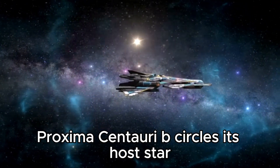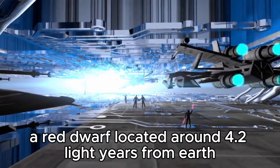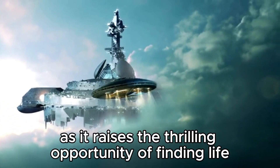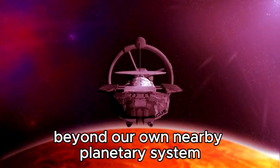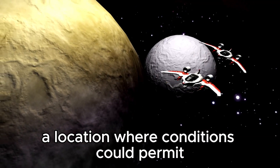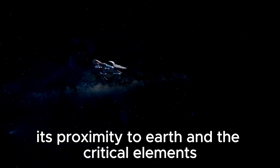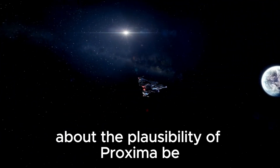Proxima Centauri b circles its host star, Proxima Centauri, a red dwarf located around 4.2 light years from Earth. The existence of Proxima b has sparked critical scientific interest and captured the imagination of people worldwide, raising the thrilling possibility of finding life beyond our own solar system. Proxima Centauri b exists within the habitable zone of its star, where conditions could permit the presence of liquid water — a vital ingredient for life as we understand it.